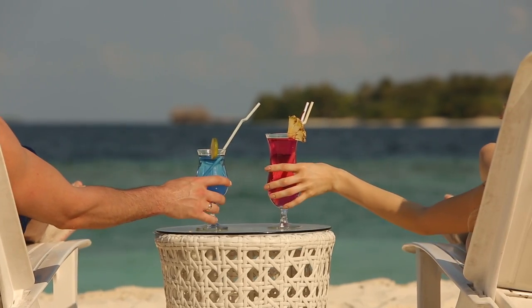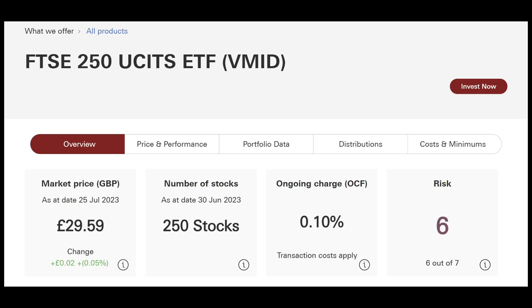Welcome back to the channel — if you're new here, hi, I'm Mark of Desperately Seeking FI. Let's take a quick look at what sits within this ETF. On Vanguard, the FTSE 250 ETF, known by the ticker symbol VMID, if we were buying that today it would be costing you £29.50 per stock.